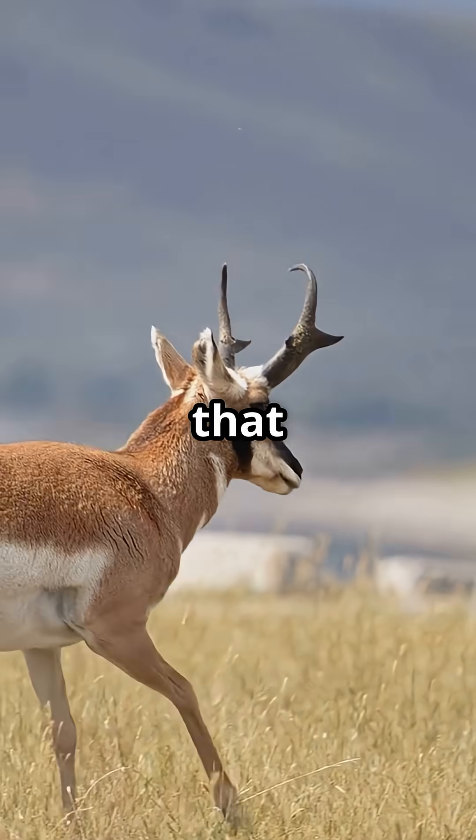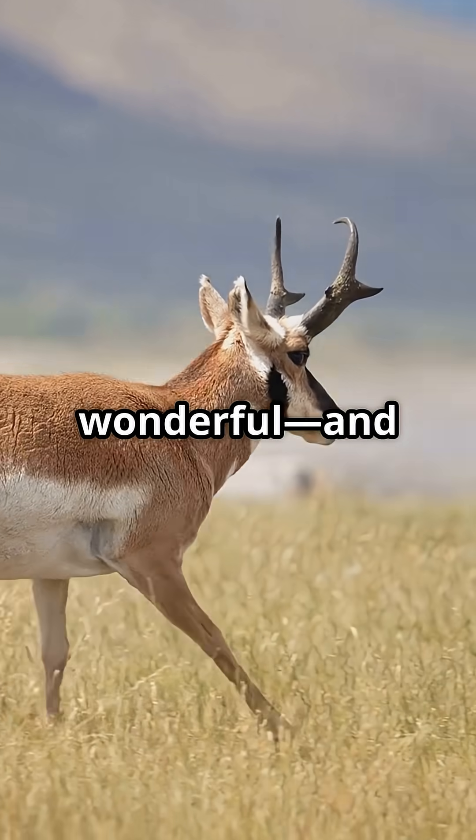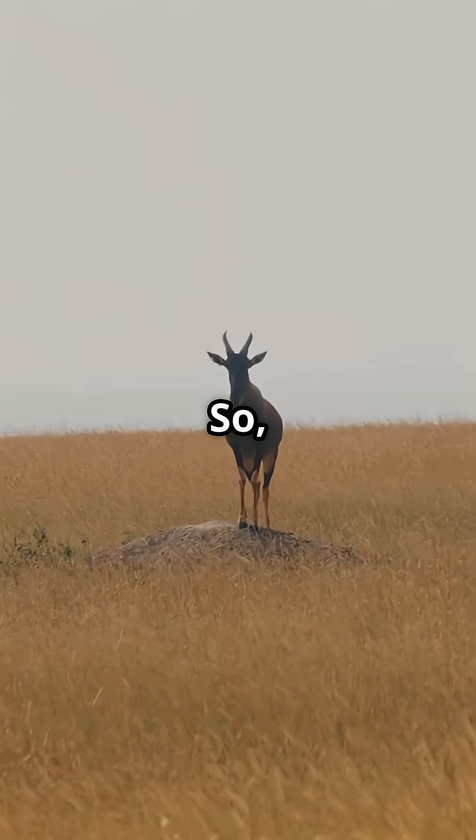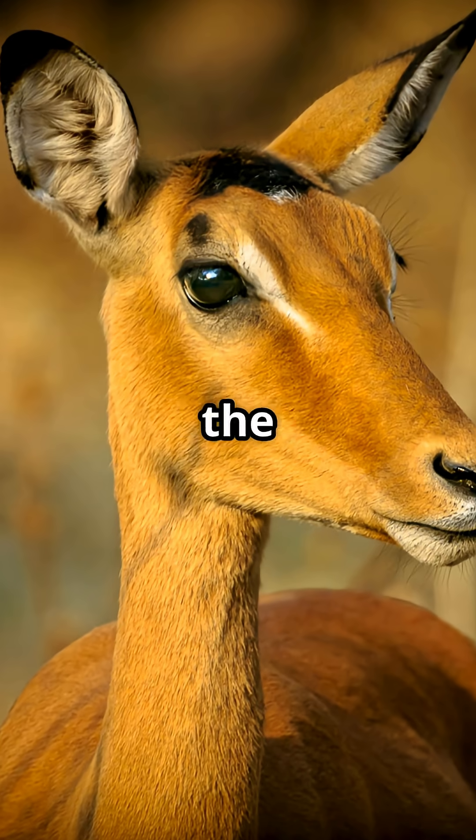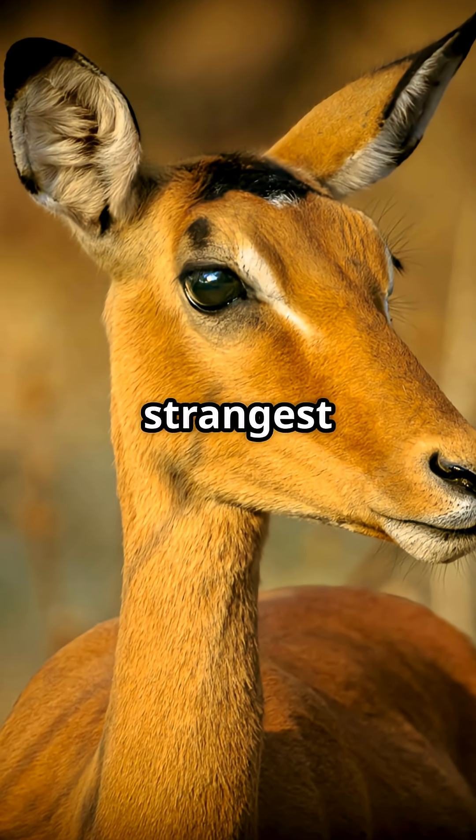Saigas are living proof that weird can be wonderful and worth saving. Remember the saiga — the steppe's strangest survivor.